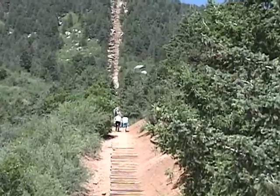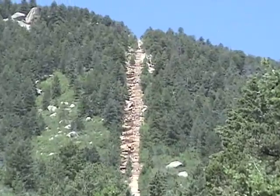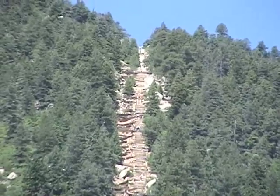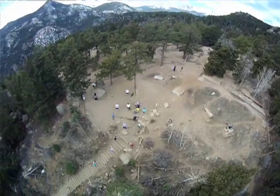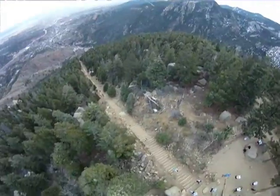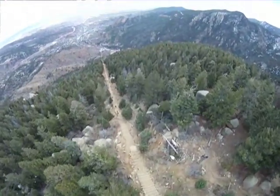The biggest engineering challenge is that it's on an unstable slope. Everything out there is trying to move downhill with gravity. The other challenge is that construction is going to be very difficult — getting materials, workers, and equipment up there, as the access is so limited.